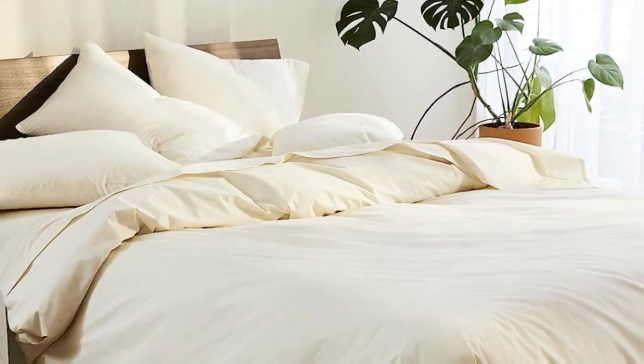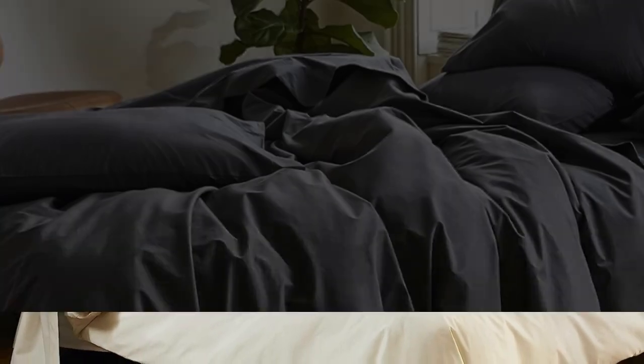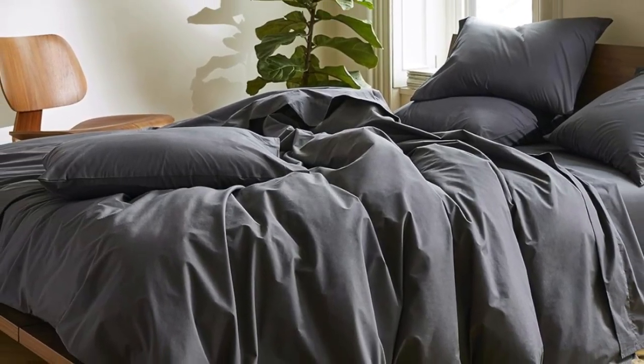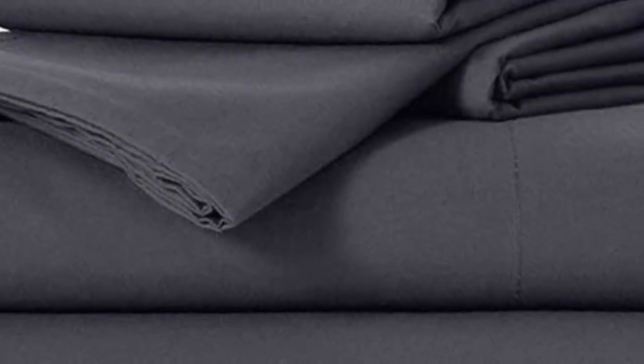Number 1. Sateen sheets offer a certain luxurious feel thanks to their unique cotton weave, which is tighter and less airy than percale, so better for cooler months, with a slickness to it that feels extra silky against the skin. Brooklinens are some of our favorites of the genre for their handsome prints and quality, pill-resistant threads. Though the retailer does most of its business directly through its website, a selection of its bedding has made its way to Amazon.